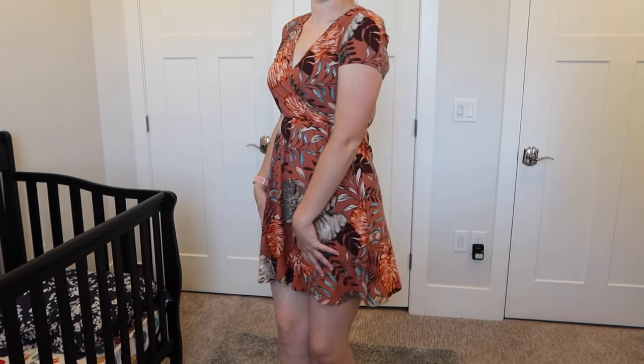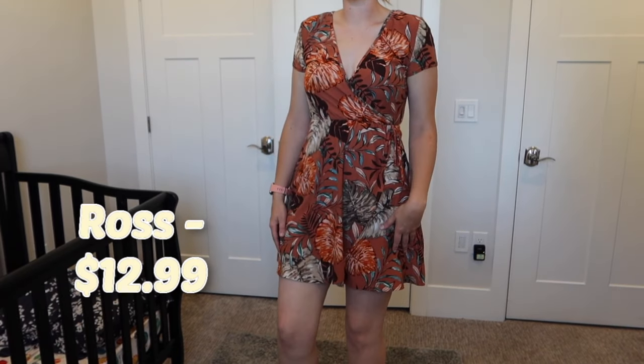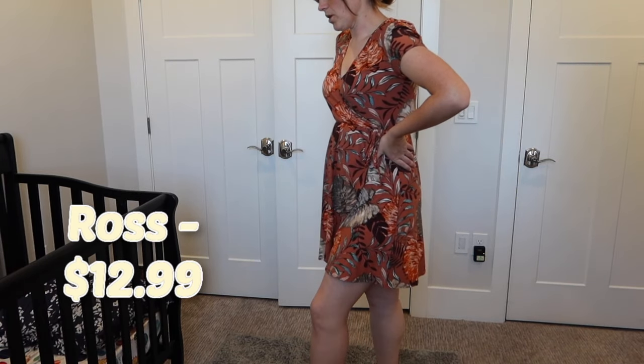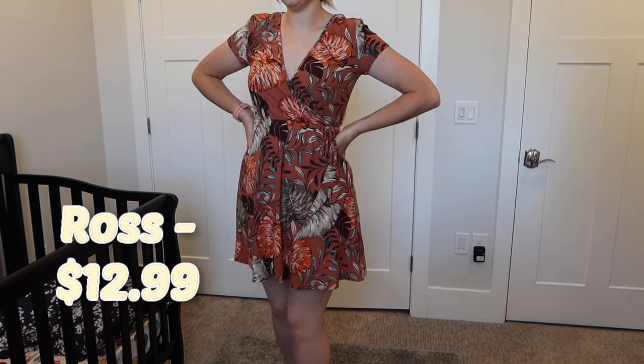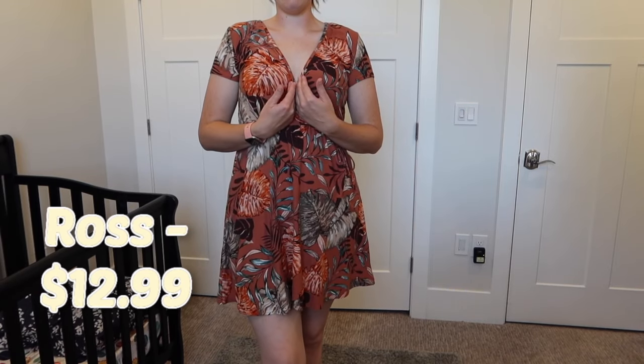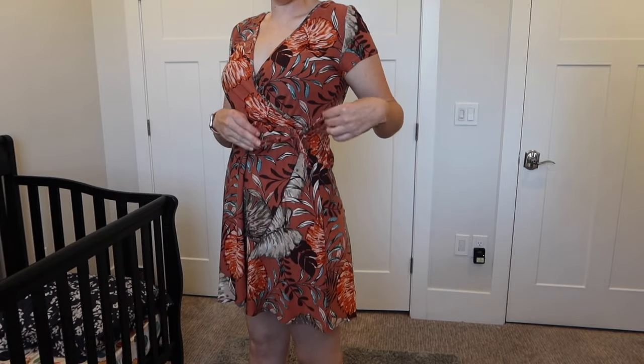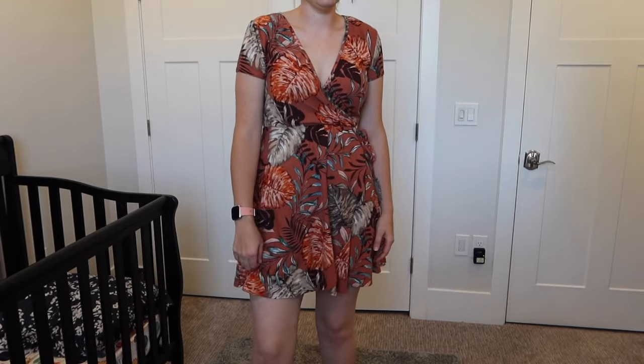This is the first dress. I've had it for quite a while. I genuinely really like this dress. Out of the four dresses, this is my more comfy casual one. I've worn this to weddings, to church. It has a v-neck and this cute little tie on the side. It was super inexpensive.